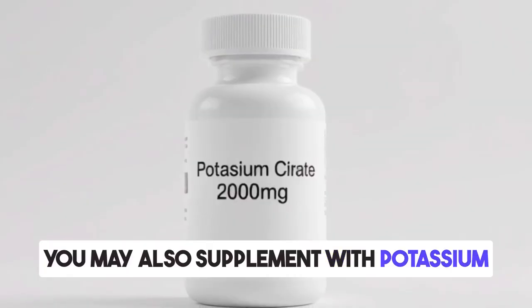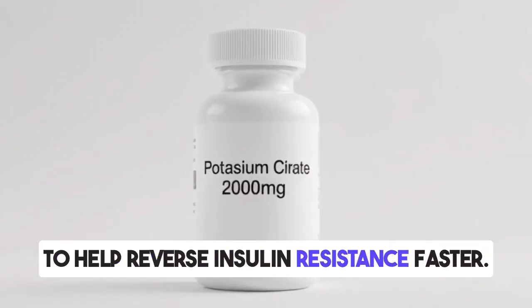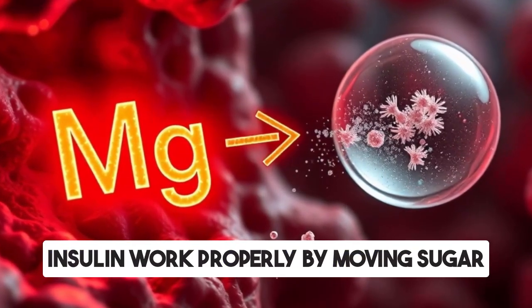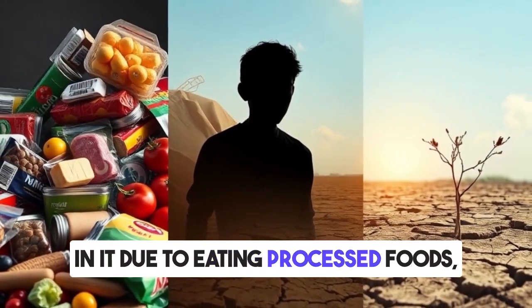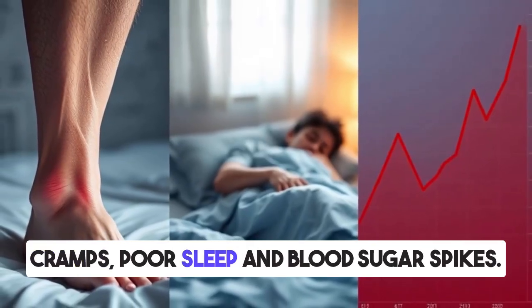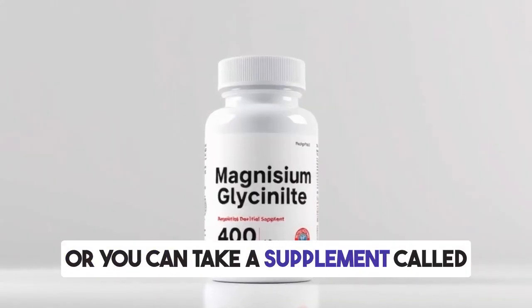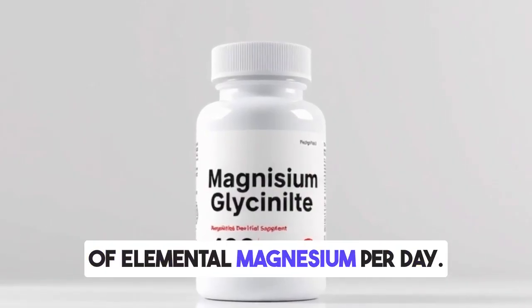You may also supplement with potassium citrate at around 2,000 milligrams per day to help reverse insulin resistance faster. Five: increase magnesium. Magnesium is the single most important mineral to help insulin work properly by moving sugar into your cells from your blood, but most people are deficient in it due to eating processed foods, stress, and poor soil quality. Low magnesium can cause muscle cramps, poor sleep, and blood sugar spikes. You can fix this by eating more pumpkin seeds, almonds, avocados, and leafy greens, or by taking magnesium glycinate containing at least 400 milligrams of elemental magnesium per day.